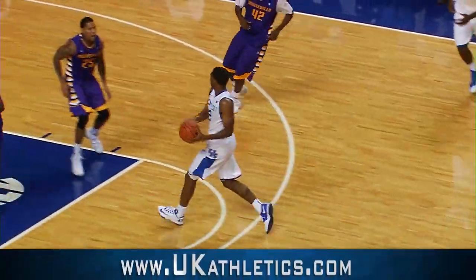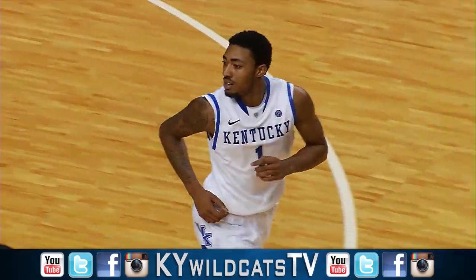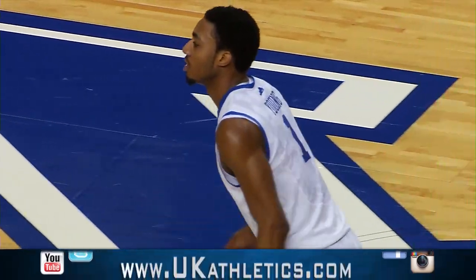Comes up with a left-hand dribble, switches to his right-hand, back to his left. Dumps it down low, Young cuts, scores. Kentucky goes out by 15 — its biggest lead at 57-42.